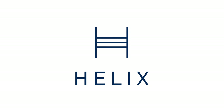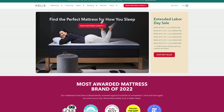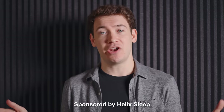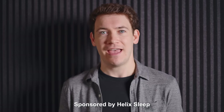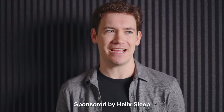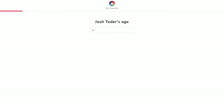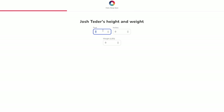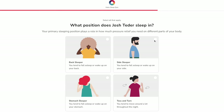And you know what else looks slick? Mattresses. That was an attempt at a segway. Helix Sleep makes premium mattresses and bedding that are customized to fit your needs and shipped right to your door. I've been sleeping on a Helix mattress for the past few weeks now and it's been great, and part of the reason for that is I got the right mattress thanks to Helix's sleep quiz, which helped me match my unique body type and sleep preferences to the perfect mattress.